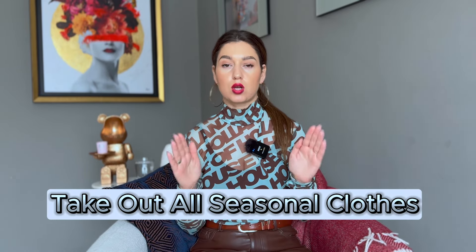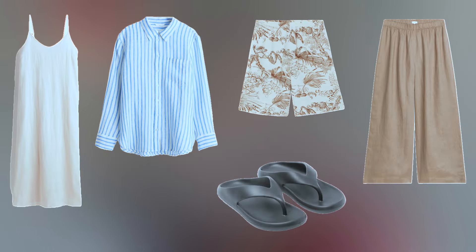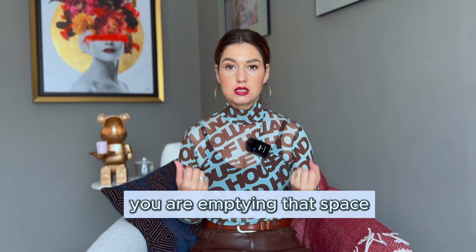Let's jump into the wardrobe strategy — seven steps to create a great autumn capsule wardrobe. Step one: take out all seasonal clothes that don't belong to autumn. That means summer clothes you definitely won't be wearing during autumn or winter — swimwear, beachwear, skirts, blouses, linen clothes. Clothes that clearly belong to summer or another season — take them out and empty that space.